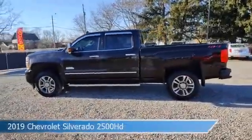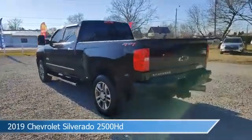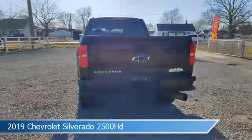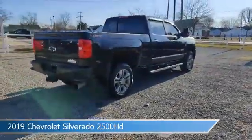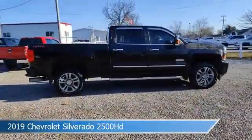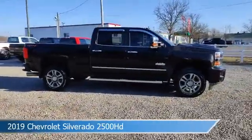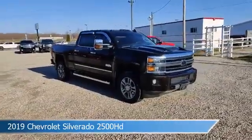Take a look at this 2019 Chevrolet Silverado 2500 HD. Equipped with an Allison 1000 6-speed automatic transmission in black. This truck comes with some great features including adjustable pedals, diesel engine, anti-lock brakes, audio controls on steering wheel, and more. Come in and check it out today.